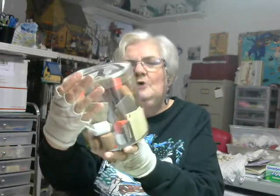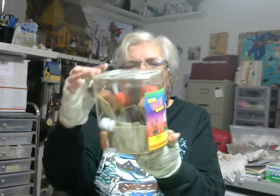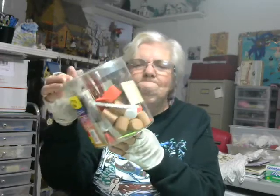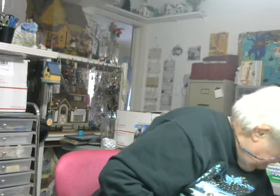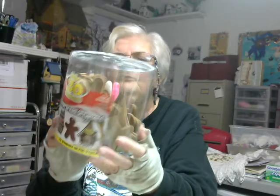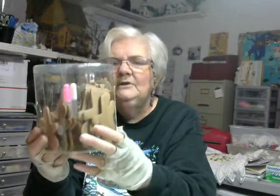I got two boxes of these tubs of foamies 3D shapes, and these are Christmas shapes. It's got the circles for the reindeer and the snowman. So I got two of those, plus I got one that was just gingerbread houses. These are also foam, so I was happy that I got those.